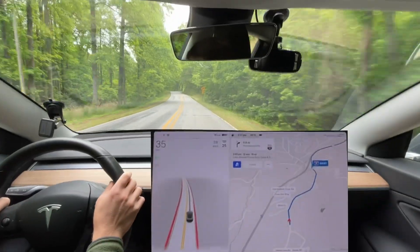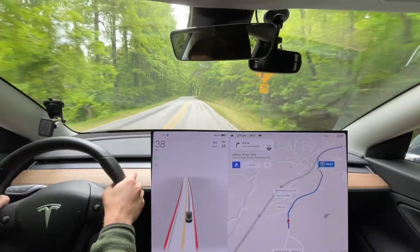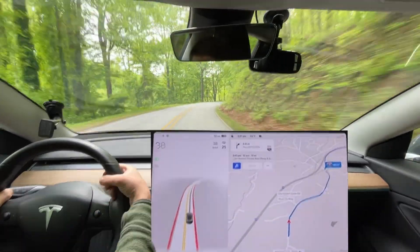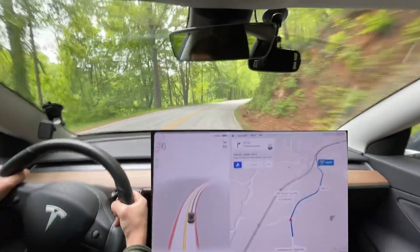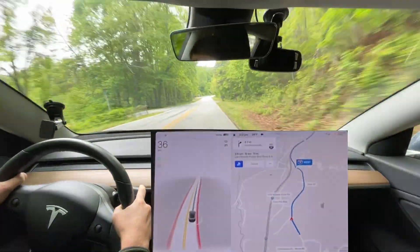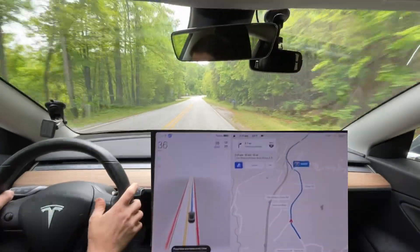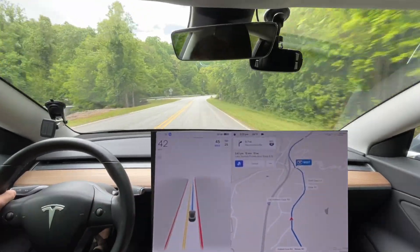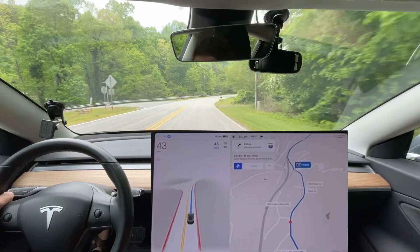Hello everyone, this is Rocco coming back at ya. We are off to go visit a few friends. This is gonna be our standard curvy mountain road test. Let's go ahead and enable full self-drive now. I'm gonna have to disable it here once we get to the highway because we're not taking the highway. We are skipping through and going through Saluda to make this trip.